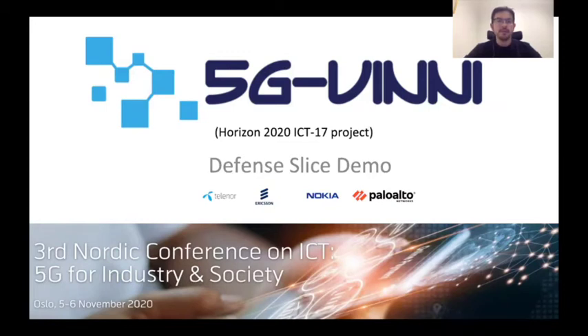Hello, my name is Andrés González, and today, in the context of the third Nordic conference on ICT, I want to present you an executive summary of a demo that we made with the Norwegian Defense and the entire 5GVIN team in Norway.